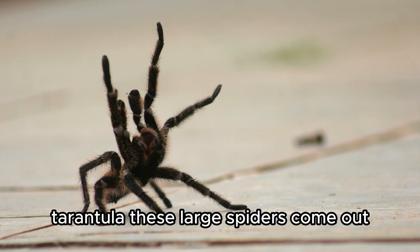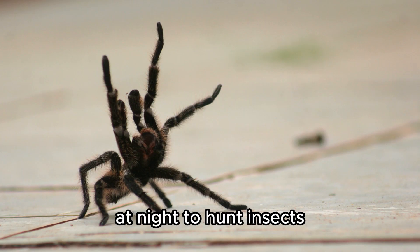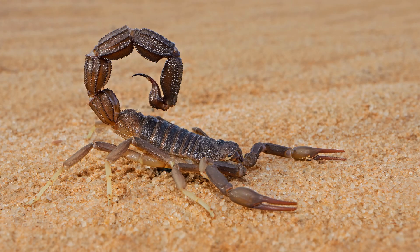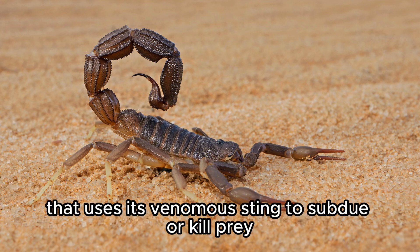Tarantula — these large spiders come out at night to hunt insects, small birds, and rodents. Scorpion — a nocturnal predator that uses its venomous sting to subdue or kill prey.